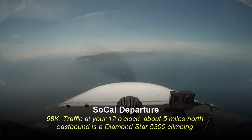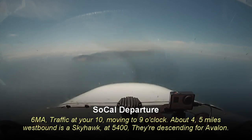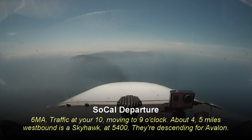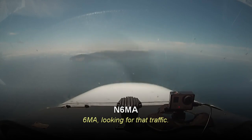68 Kilo, traffic at 12 o'clock, about 5 miles north, eastbound to Damanstar, 5,300 climbing. Looking for traffic, 68 Kilo. 6 Mike Alpha, traffic at 10 moving to 9 o'clock, about 4 or 5 miles westbound. It's a Skyhawk at 5,400, descending for Avalon. 6 Mike Alpha, looking for that traffic.